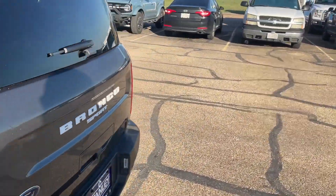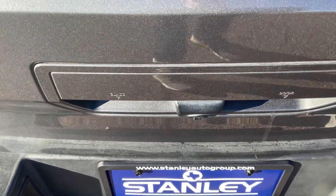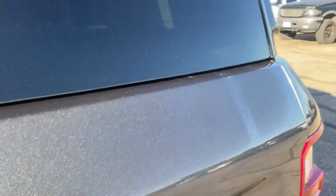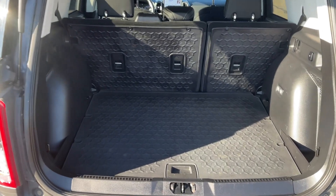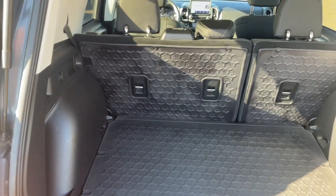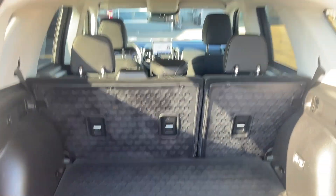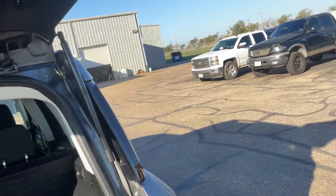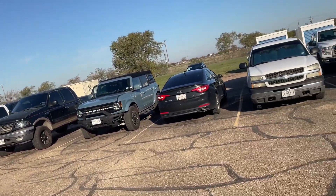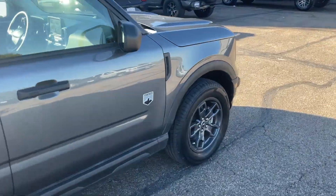We'll open up the back here and you can see you can select either glass or door, so you can open the glass if you want to just grab something out of there, or the whole door. I love the rubberized backing on everything with Bronco — really heavy duty. You can fold those second row seats down and have flat flooring all the way to the front if you so desire. Lots of cargo room if need be.